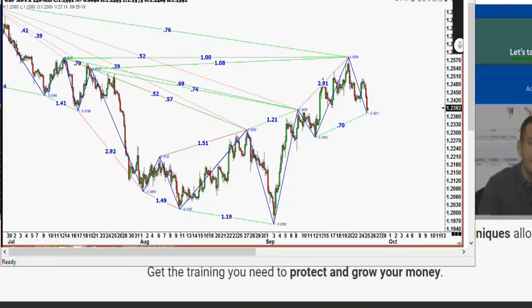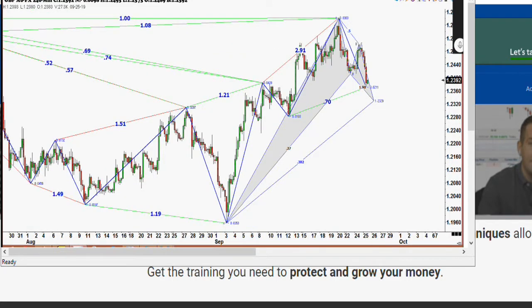As we know, it rallied from $1.20 to $1.26. I am flat at the moment, but since the high at roughly $1.25.80, we declined, bounced, and declined again in an ABC-type pattern. Two questions: where is the low-risk buy on this ABC down? And do you have any speculation on whether the British pound rallies north of $1.26 or retests those lows at $1.20?